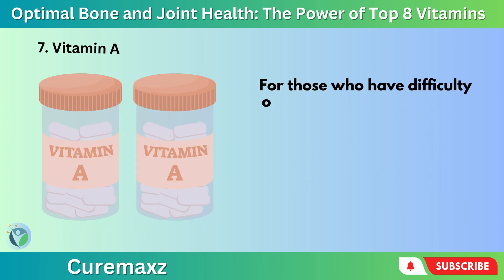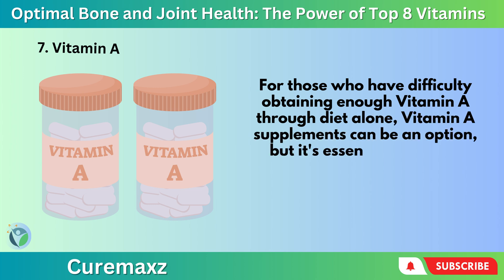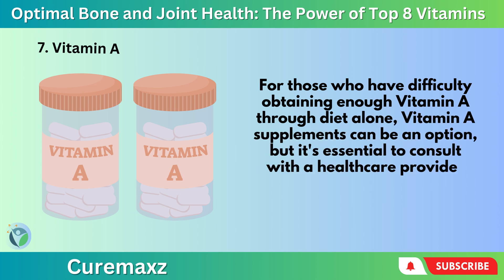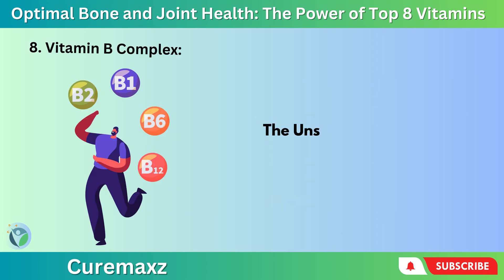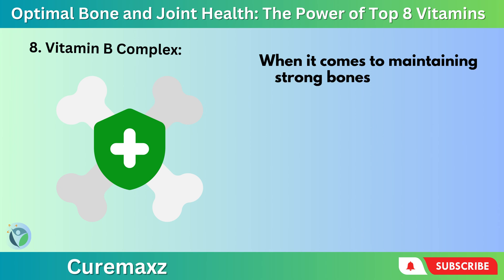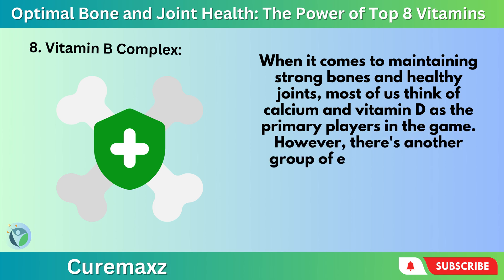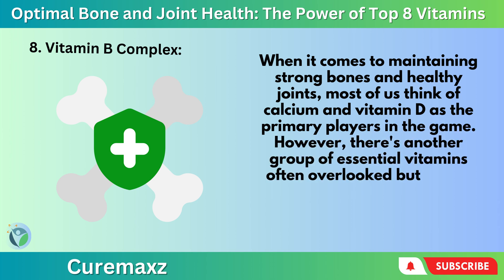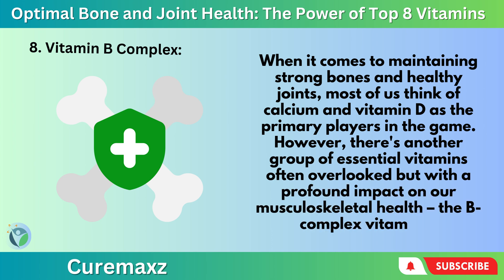For those who have difficulty obtaining enough Vitamin A through diet alone, Vitamin A supplements can be an option, but it's essential to consult with a healthcare provider before starting any supplementation regimen. Number 8: Vitamin B Complex — the unsung hero for strong bones and joints. When it comes to maintaining strong bones and healthy joints, most of us think of calcium and Vitamin D as the primary players. However, there's another group of essential vitamins often overlooked but with a profound impact on our musculoskeletal health: the B-complex vitamins.